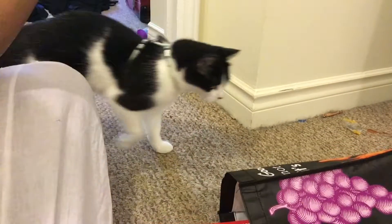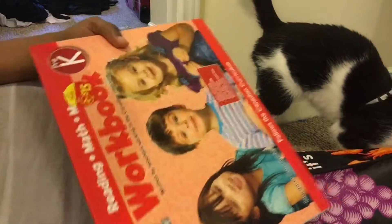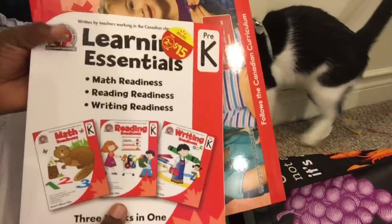I'm going to start with Alilah's haul, then the babies. For Alilah's series that I plan to do on YouTube whenever I get her — her homeschool series — I bought her some books to use for that series. It's just the Canadian curriculum.